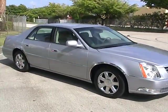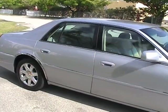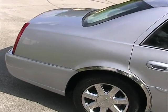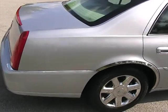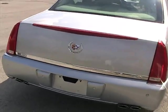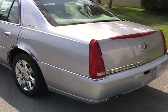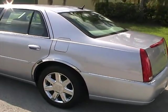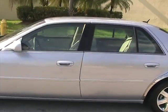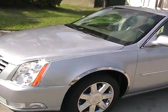Welcome to Southeast Car Sales. This is a 2006 Cadillac DTS Luxury Package 2. It's in beautiful condition — extra clean, only about 35,000 miles on it. It's a beautiful silver blue color and it's got chrome wheels, chrome package. The car's in beautiful condition and super low miles for the year.